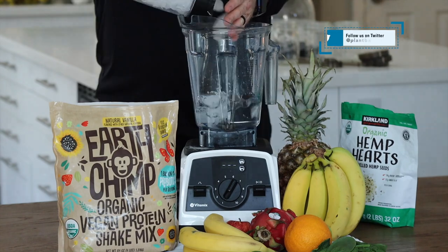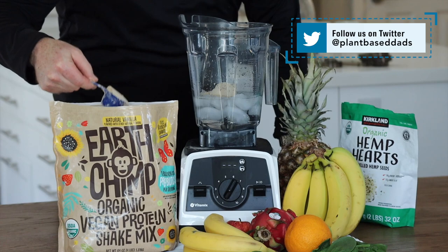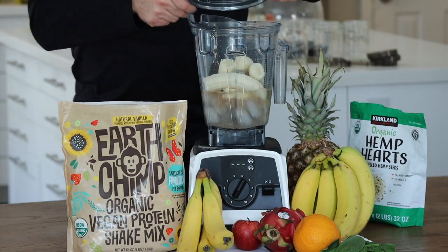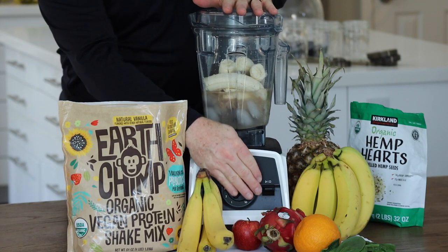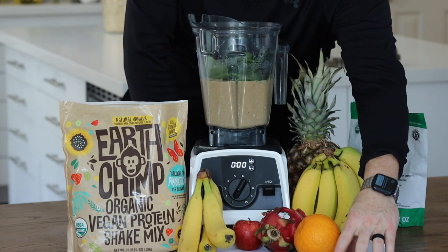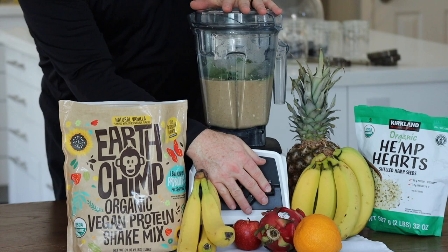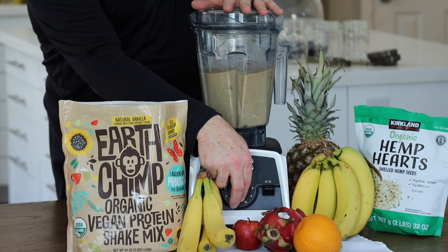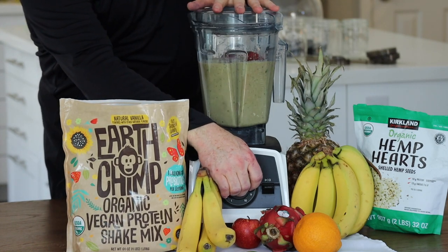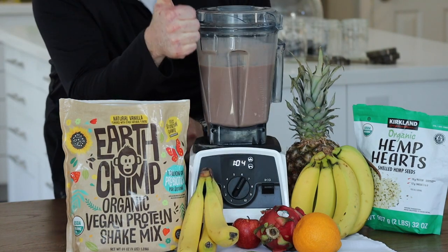We start with our protein mix in a blender, add some cold water and a bunch of ice. Now we're adding two scoops of the Earth Chimp vanilla organic vegan protein mix, followed by two whole bananas. We're adding some greens - baby spinach and a little hemp seed. We finish up with a bunch of frozen strawberries and blend until nice and smooth.